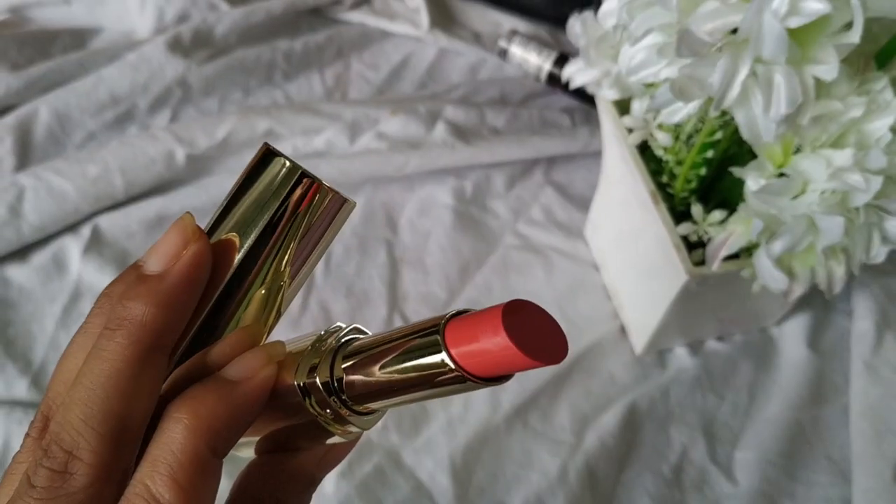The next thing I got is the CAL lipstick in shade 15, called Sun Kissed. I thought it was going to look nude because the pictures online looked very nudie-pink. I don't like this shade at all — it's a straight-up pink lipstick and I don't like pink lipsticks on my skin tone. I don't think I'm going to be wearing this at all. The price is 288 rupees.